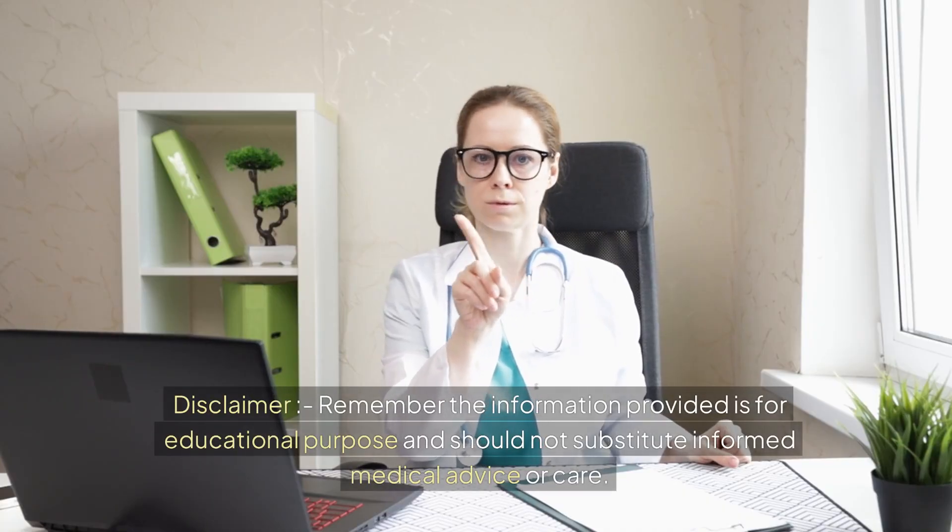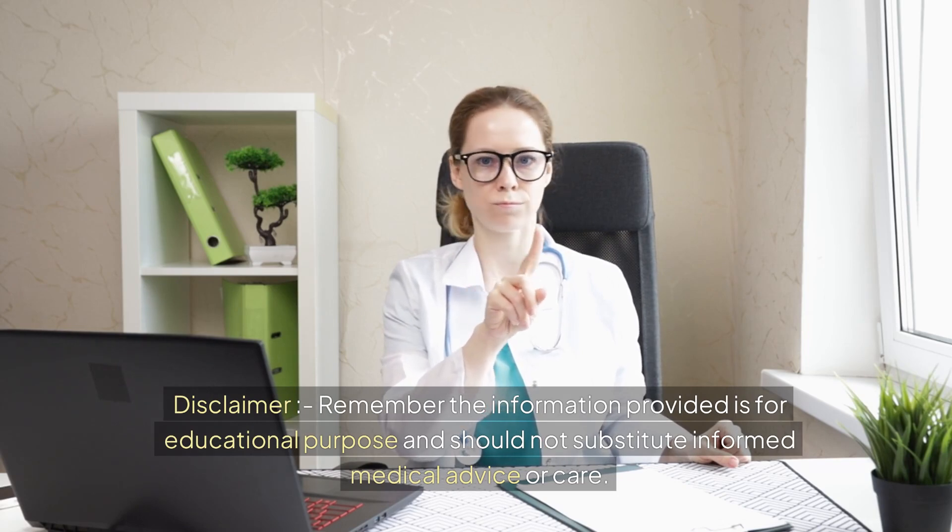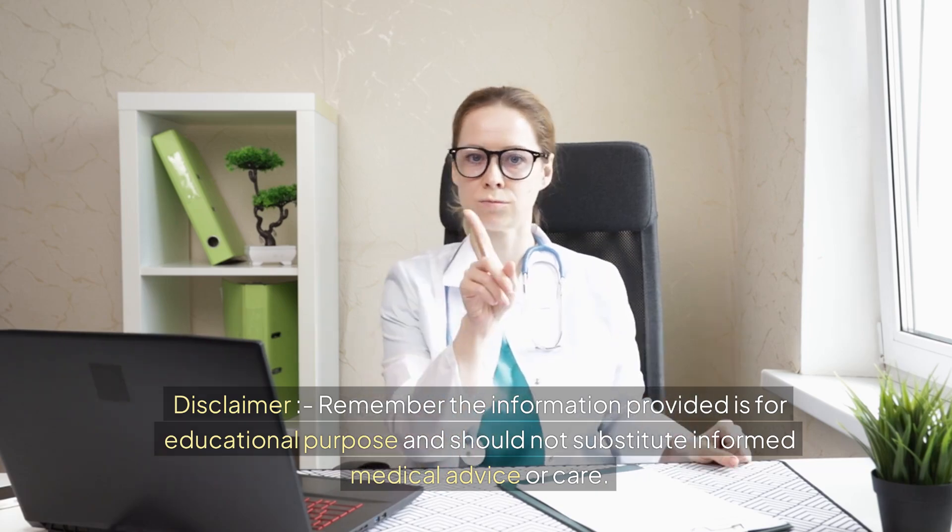Disclaimer: Remember, the information provided is for educational purposes and should not substitute informed medical advice or care.